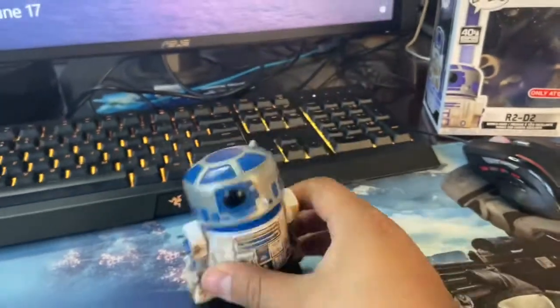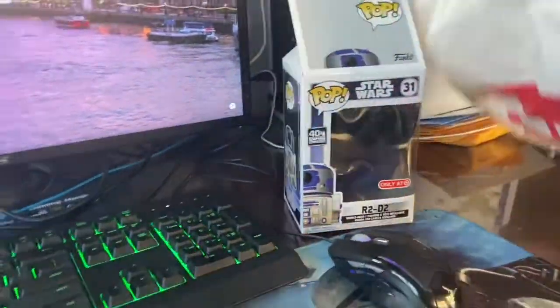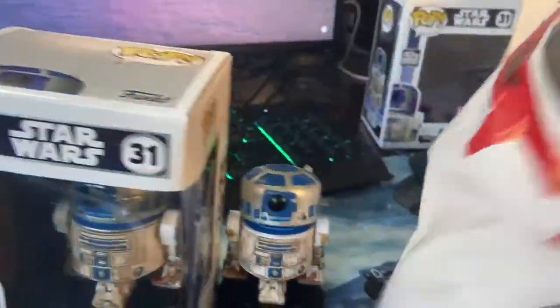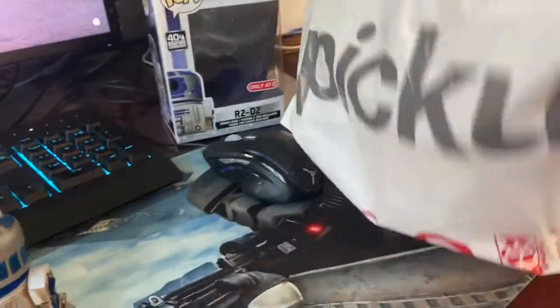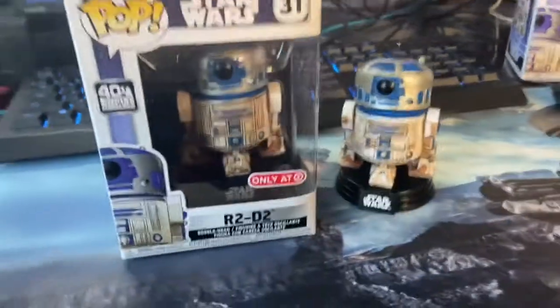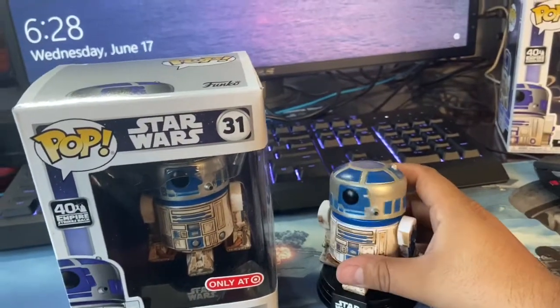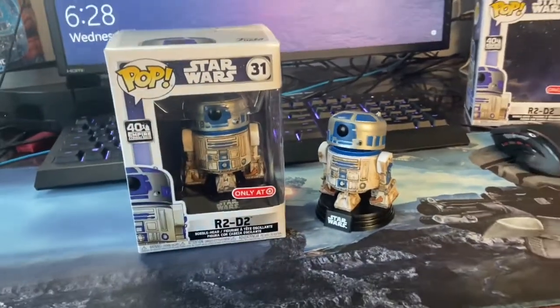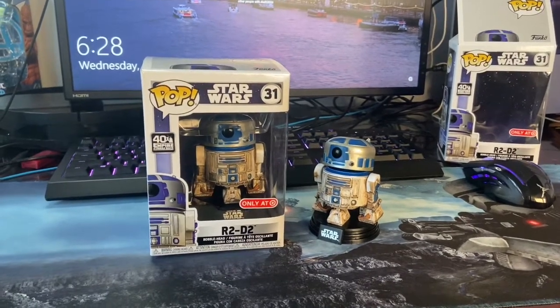Let me see if I have my receipt of when I bought it. We have another one — I actually got two, and no receipt. I picked it up at Target. I think it was the beginning of last month, like the first or second week of May that this came out. Not much Funko hunting because everything's been closed.